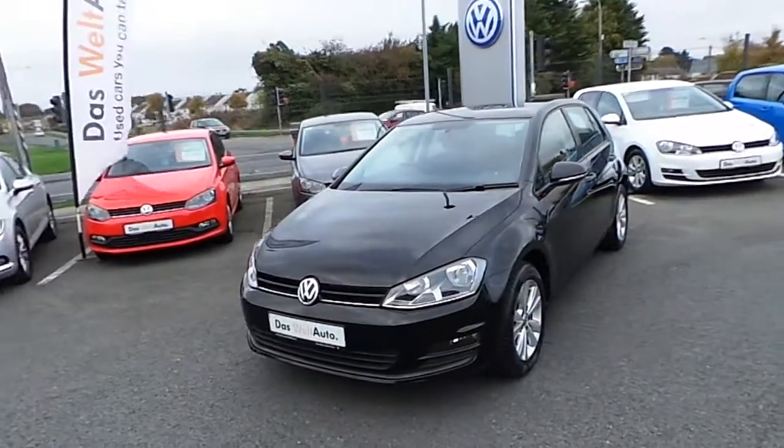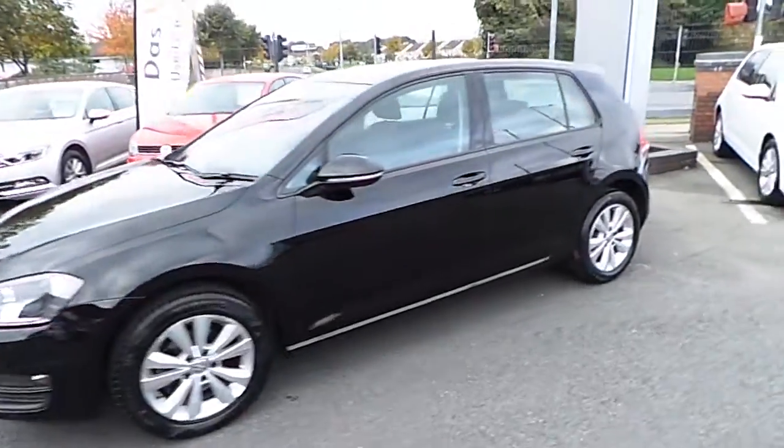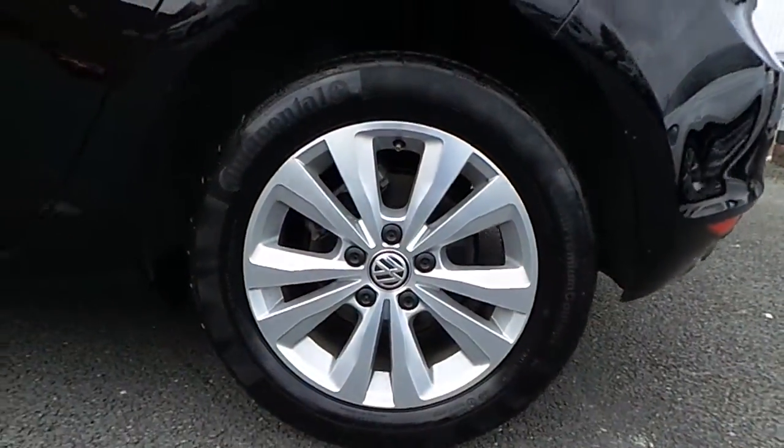Hello and welcome to Joe Luffy Volkswagen online. Here we have the 2015 Volkswagen Golf Comfort Line. It's a 1.2 TSI petrol with 16 inch alloy wheels.